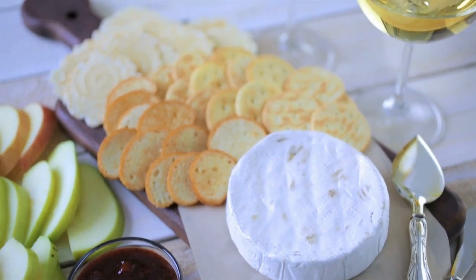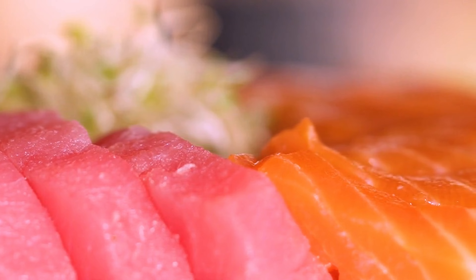Whole wheat crackers also provide complex carbohydrates that supply sustained energy. Together, this snack is both filling and nutritious, making it a perfect choice to keep you energized and satisfied throughout the day.